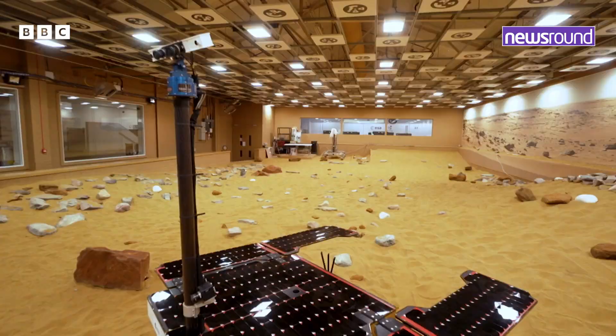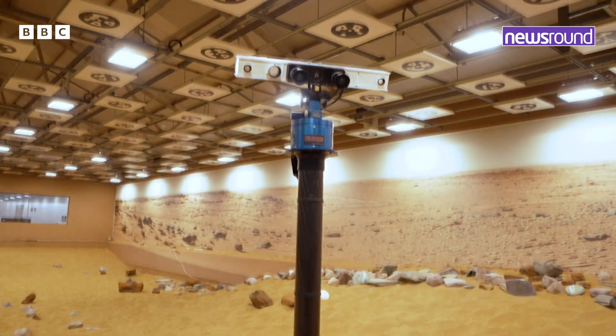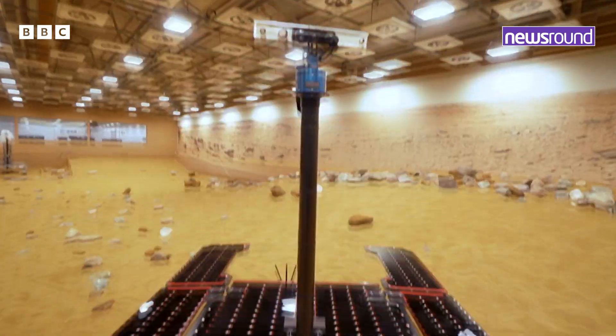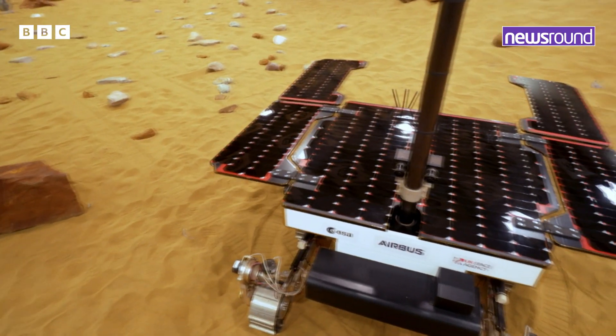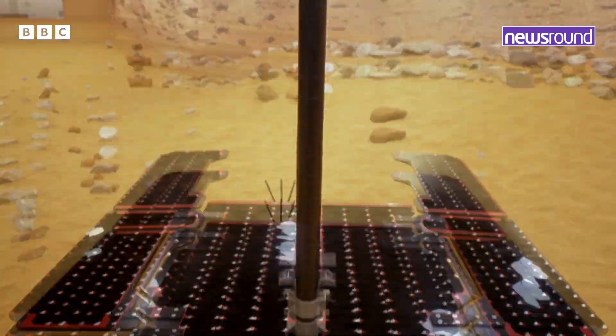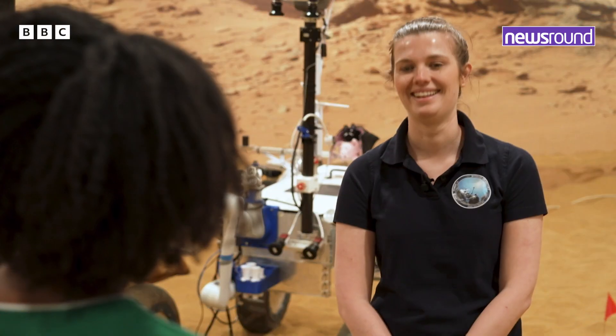The Rosalind Franklin rover, otherwise known as Bruno. It's part of a mission by the European Space Agency, which the UK government has helped pay for. So how exactly does it work? I caught up with Yvonne to find out more.